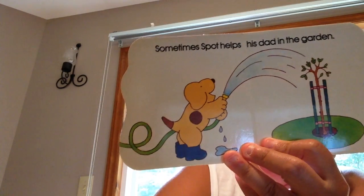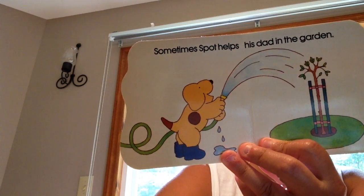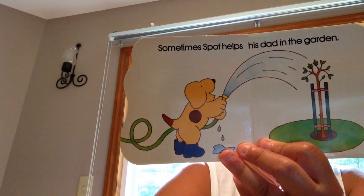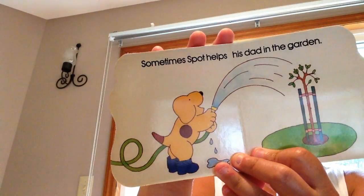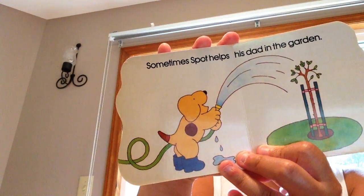Sometimes Spot helps his dad in the garden. What is Spot doing? He's giving the plants water. He is.